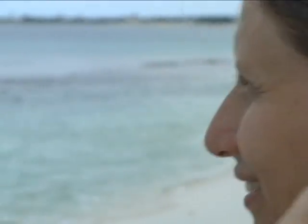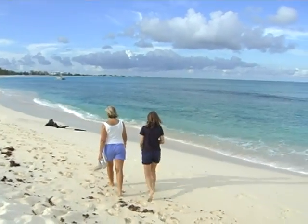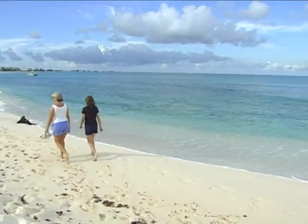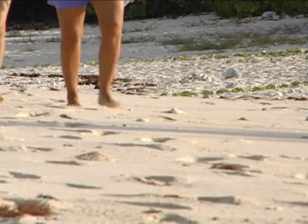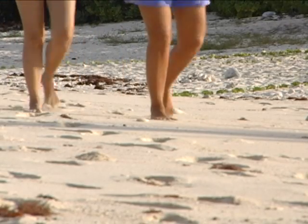Janice Blumenthal has been looking for turtle tracks since 1998, when the Department of Environment's monitoring program got underway. She started out as a volunteer and later became a full-time paid employee. Others are following in her footsteps.